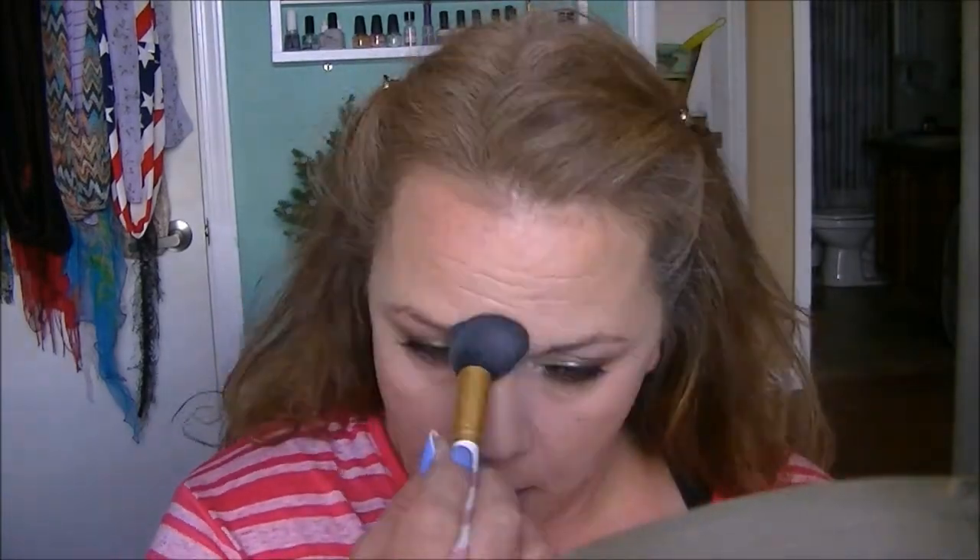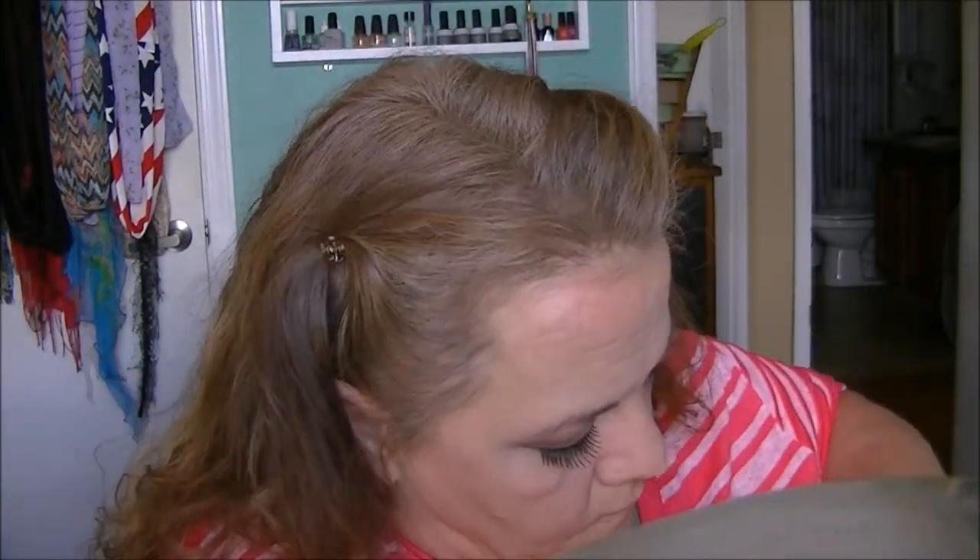A little bit of highlighting is all. I don't like the whole 'lit from within by an LED grow light' look — I think it looks ridiculous. I'm going in with a little bit of Bye Bye Pores to set my under eyes and tapping just a tiny bit of powder where I put the Bye Bye Under Eye — as little powder as possible.